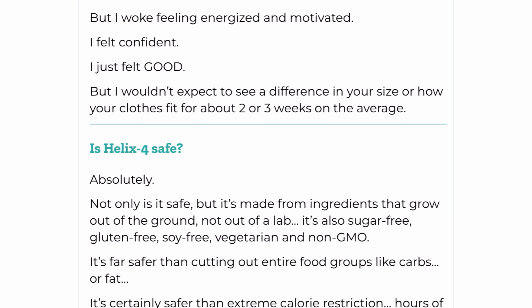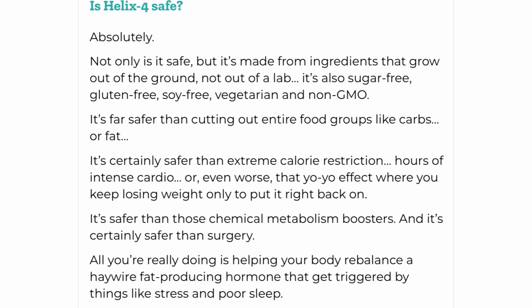Also important for you to know: Helix 4 has no side effects as it is natural.